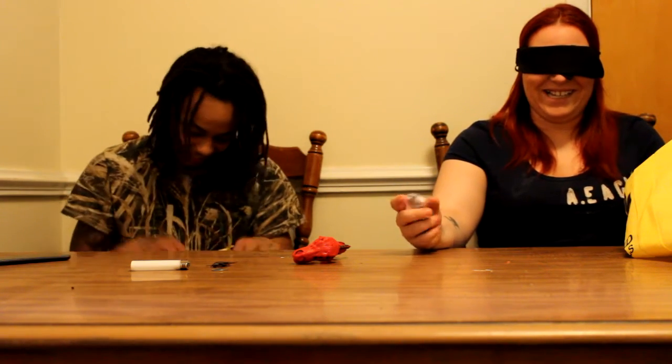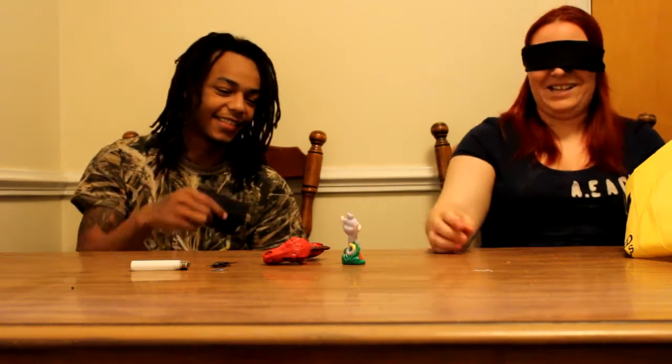I don't know what that is. What is this? Is there a face on this thing? Yep. I don't know what that is. I flunked that one.